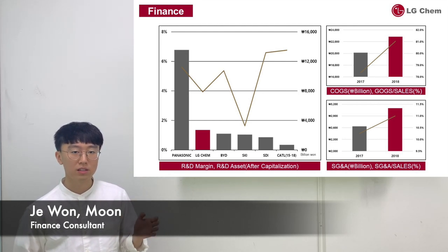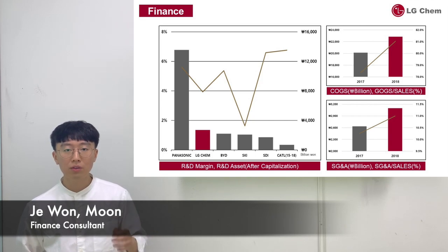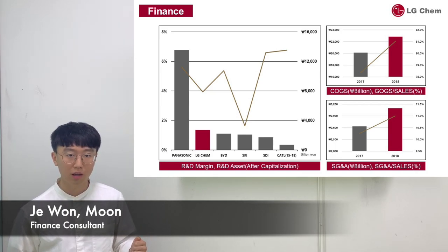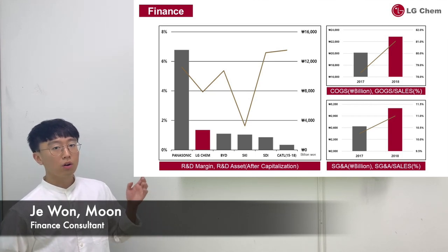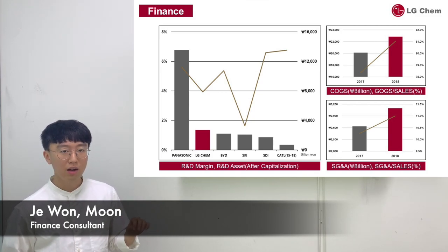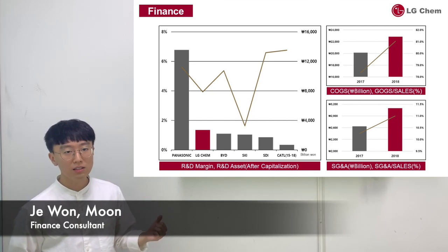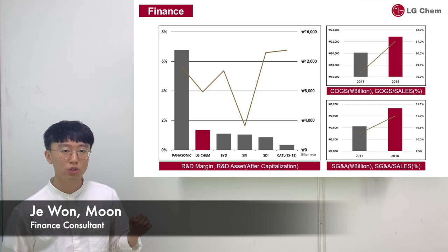However, there are some drawbacks. The first drawback is related to R&D. As you can see in this graph, when capitalizing the recent 5 years of R&D expense of LG Chem and the main competitors in the lithium-ion battery market, LG Chem has the second-largest R&D asset. However, the problem is the gap between Panasonic and LG Chem. When you look at the R&D margin, which shows how actively the firm invests in R&D, LG Chem is far behind Panasonic, showing LG Chem's passive R&D stance. As LG Chem has the corporate vision of being a leading company in the battery market, aggressive investment in R&D should be the highest priority for superior quality and performance.